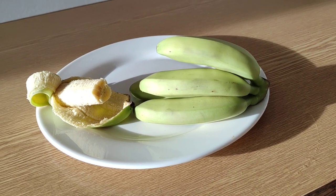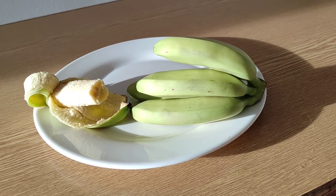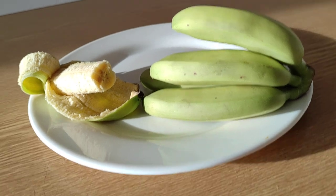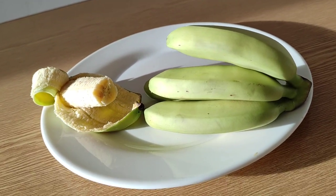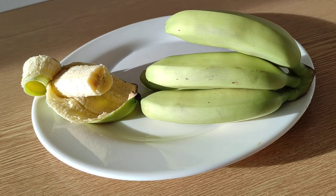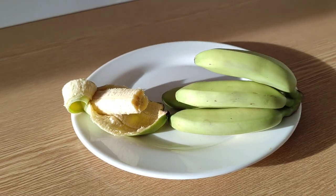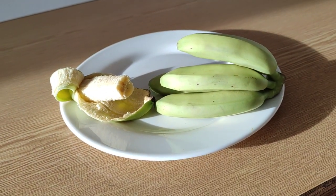On the box it said Pizang Mas, baby banana, Ecuador. There is some chance the box was reused from some other bananas — this is not too unusual in this supermarket. It's one of the big supermarket chains in Germany.